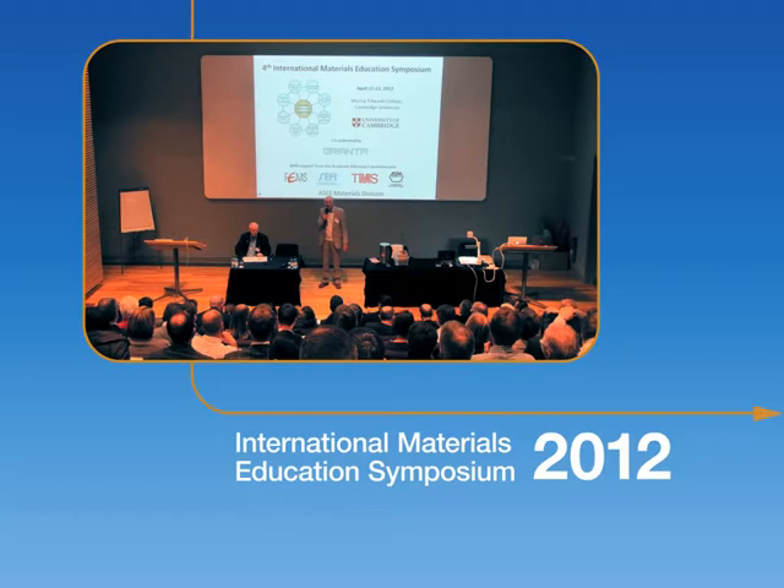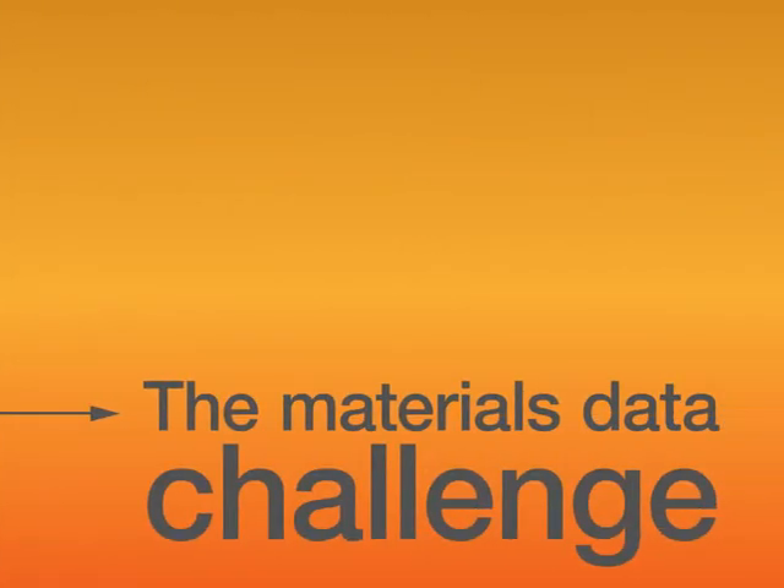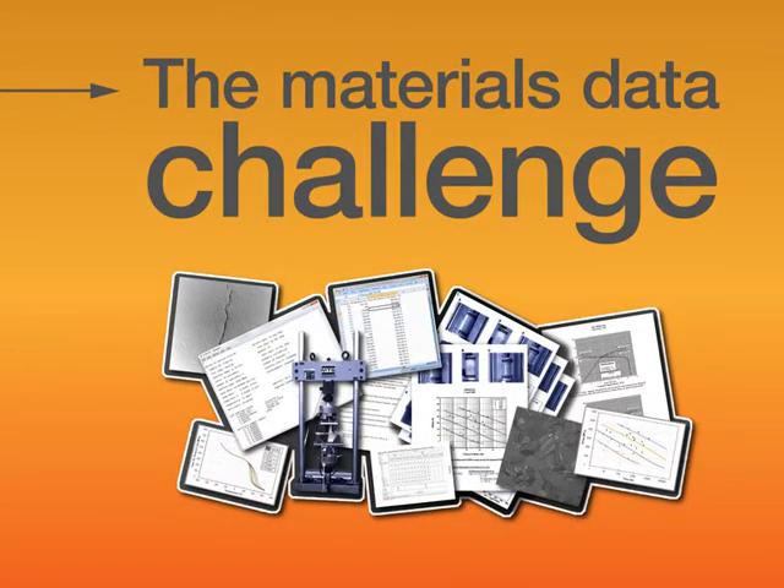But as far back as the 1990s our work with leading engineering enterprises highlighted some more basic material information challenges. These organizations generated and consumed material data, often in huge quantities. It came from testing, from quality assurance, research, suppliers and reference sources. But systems to manage the data were lacking.